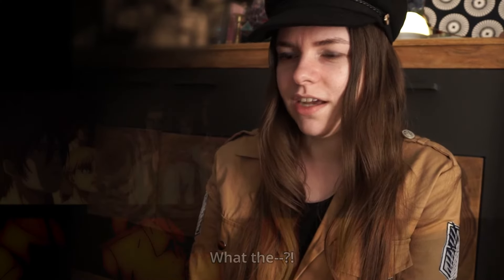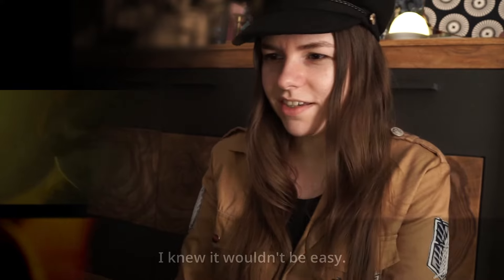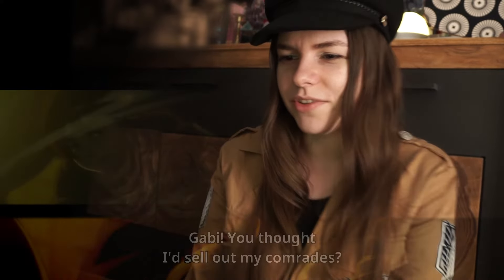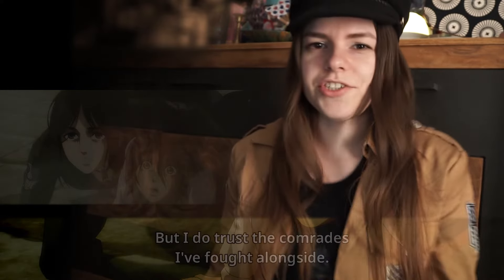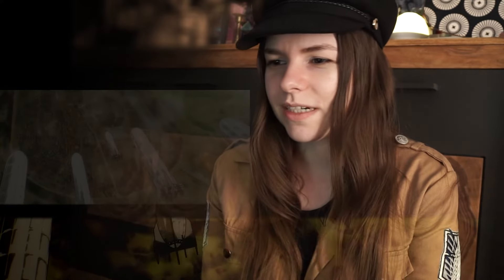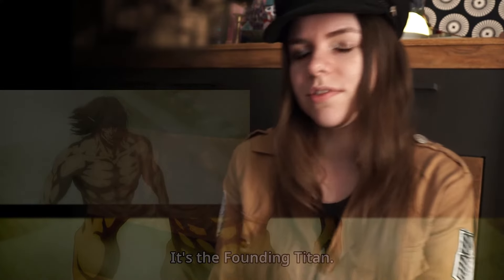Such good animation — you see Eren's Titan form. Pieck and Gabi together! Oh my god, Marley airships coming from above. What are they going to do? Eren's Titan form looks so cool.